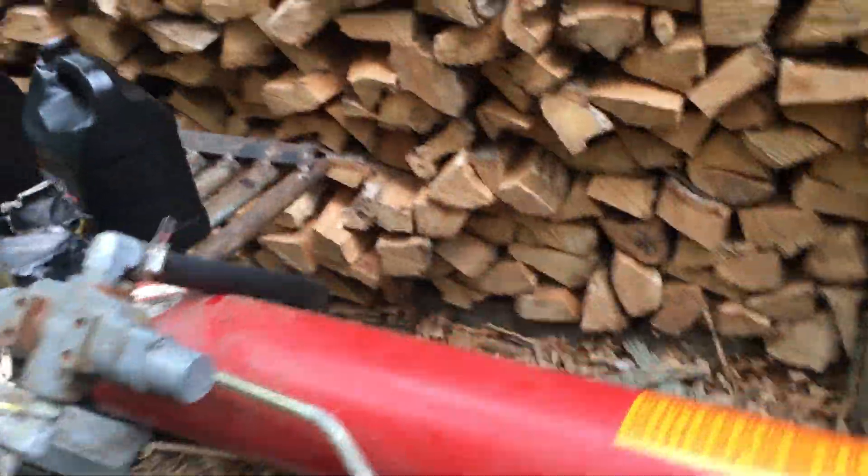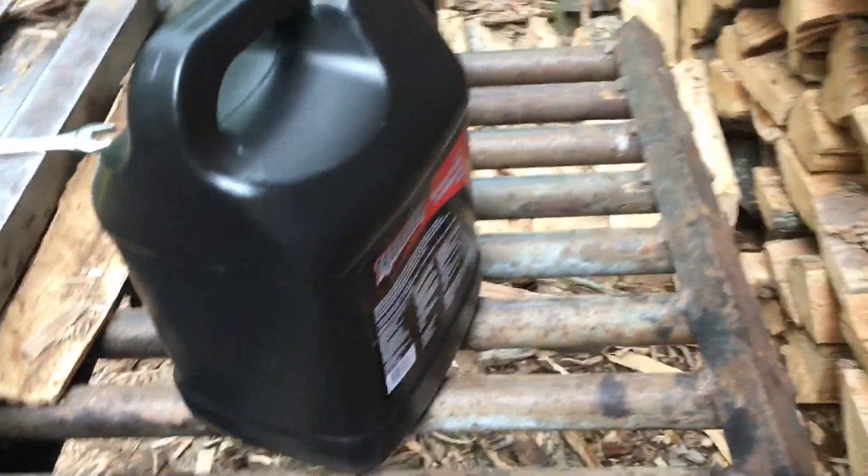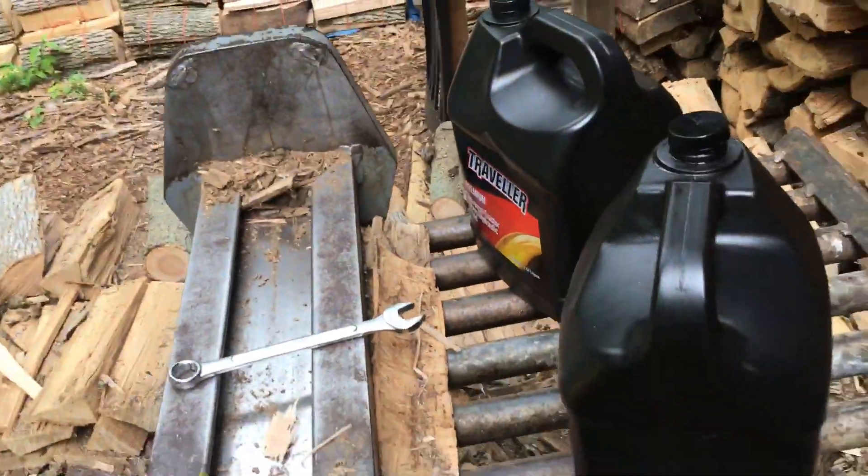Yesterday the splitter was leaking hydraulic fluid — you can see how it's all wet there. It had a cut in it, probably from before I put this table on; a log fell down on it. That's a very poor design — I don't know why it's not here on the side. I paid my brother $10 to take it off, cut an inch out of it, and bolt it back on. Took him about 10 minutes — I think that's a fair price.